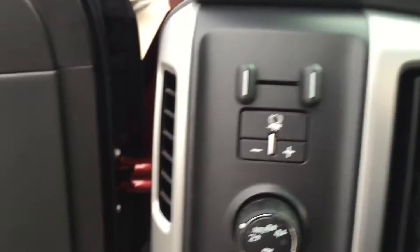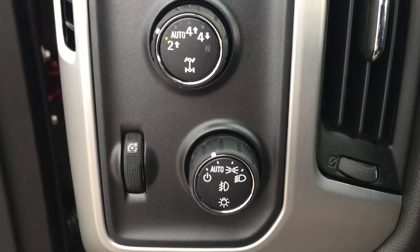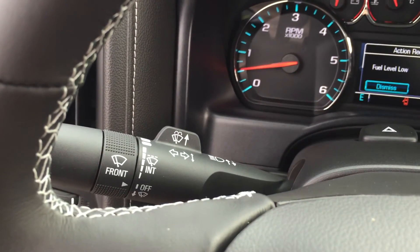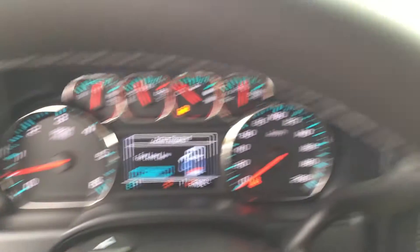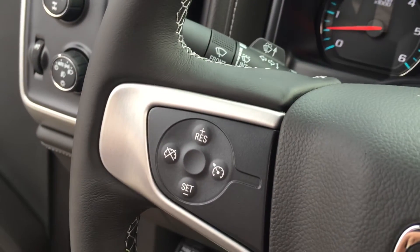Let's jump on into the vehicle. We've got our trailer brake here on the left-hand side, 4-wheel drive selector, and our interior and exterior lights. Behind the steering wheel you'll find your intermittent wipers and turn signals, and on the other side you're going to find your gear shifter and trailering mode. We have our cruise control here on the left-hand side.